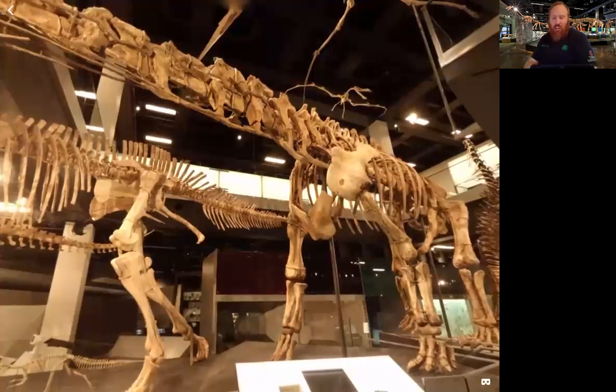Their long tail could also be used as a whip — a weapon. This dinosaur and the one before were both herbivores, so they didn't have teeth to attack other creatures. They had to use their massive bodies to fend off other animals.